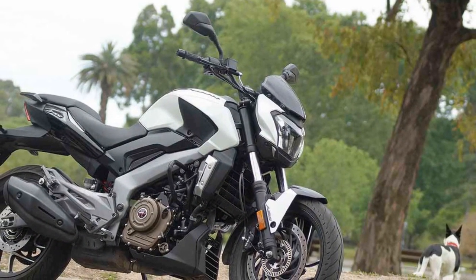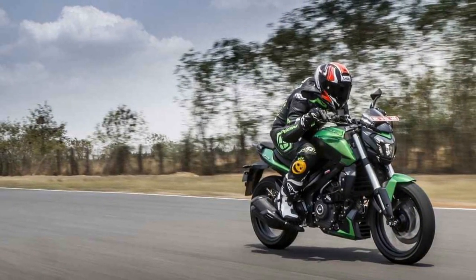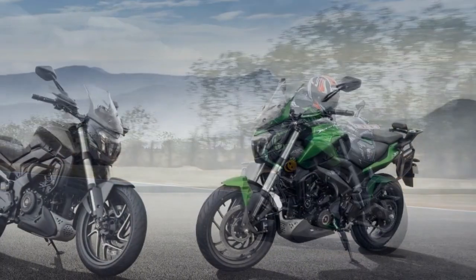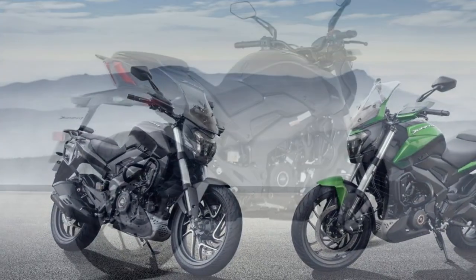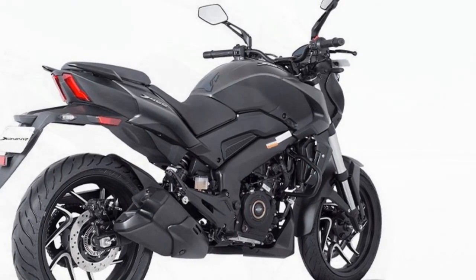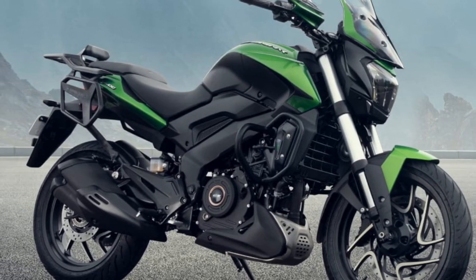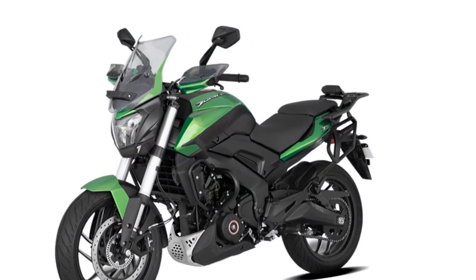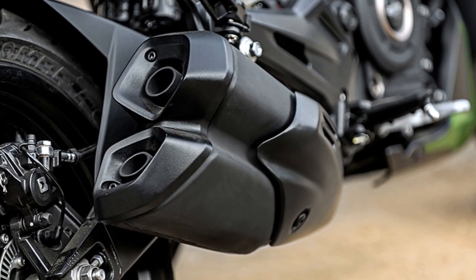The riding experience on the Bajaj Domina 400 is characterized by a combination of power, comfort, and style. Riders can expect a range of experiences depending on the type of riding and terrain they encounter. One, city commuting: the Domina 400 is well-suited for city commuting. Its powerful engine provides excellent low-end torque, making it responsive and easy to maneuver in city traffic. The comfortable riding posture, with an upright seating position and well-positioned handlebars, reduces rider fatigue. The bike's stability and nimble handling help riders navigate congested streets and tight corners with ease.